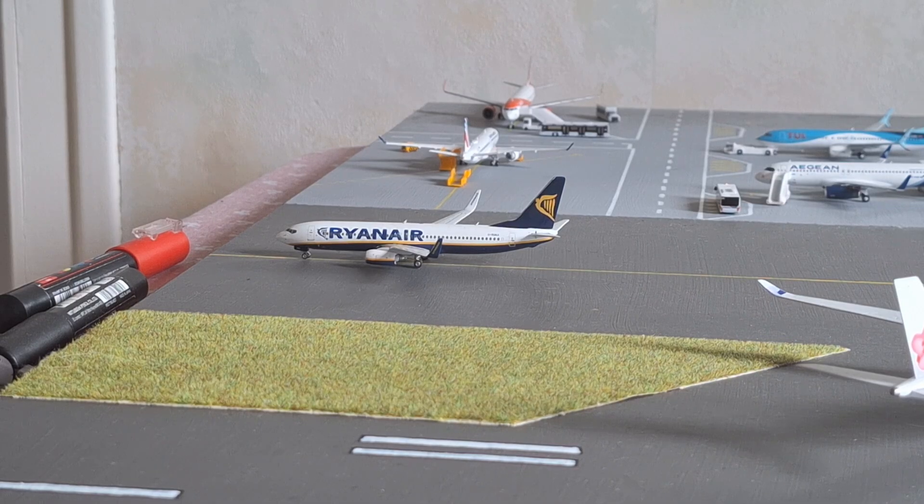Next up, we have this Ryanair Boeing 737-800. This aircraft is currently heading to the runway and is operating a flight to Malaga.